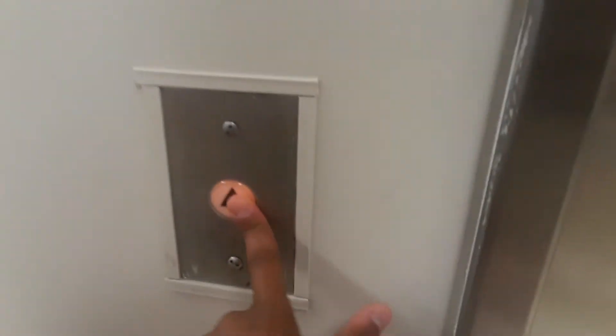This is the elevator at Sears at the Fairfield Mall, and that is Chandler RT. Let's go to the 2. There we go. You can barely see the indicator light.